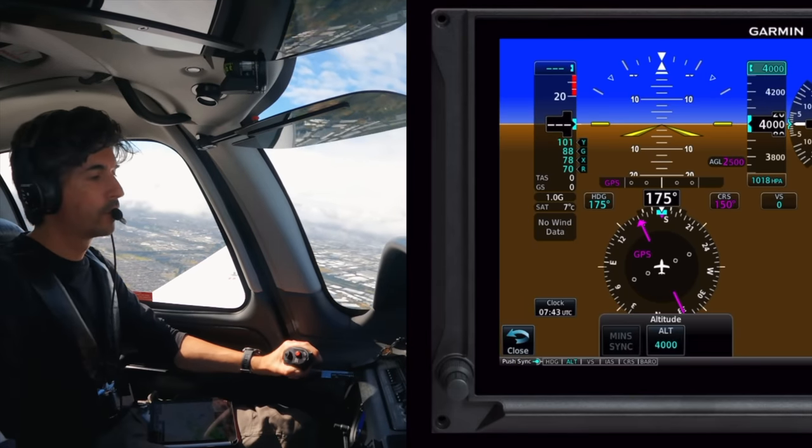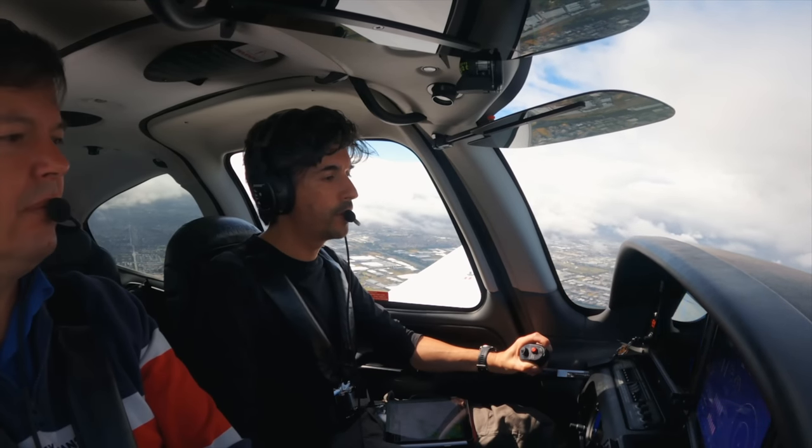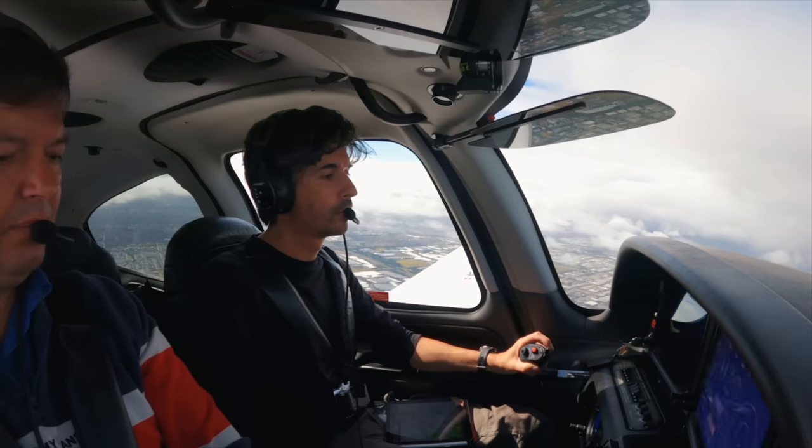Go over to 1357. That was Centre, Echo Yankee Zulu. Passing 2500, climbing 4000. Echo Yankee Zulu, good day. It's Centre — identified.